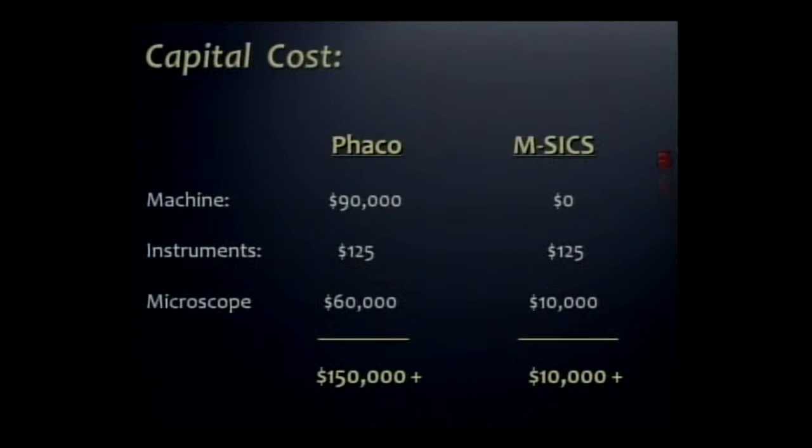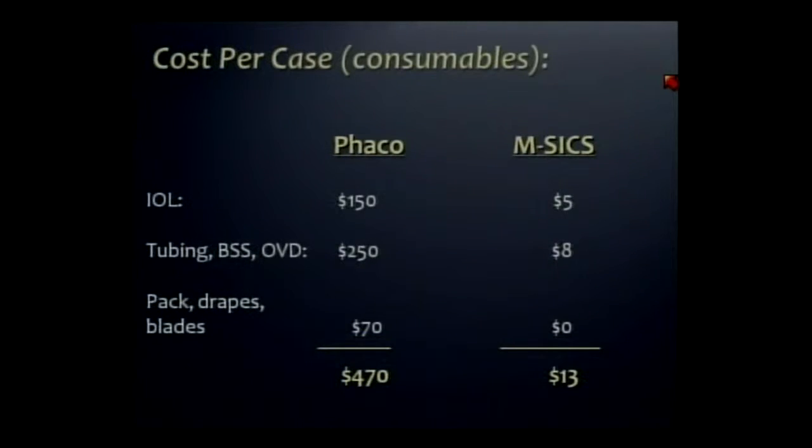That portable microscope costs about $10,000 — quite a difference. And as we said, because of reusing things and having low-cost supplies, a major difference in terms of the cost per case.